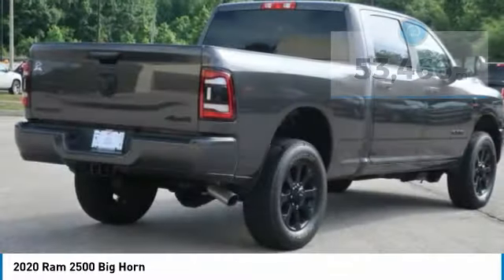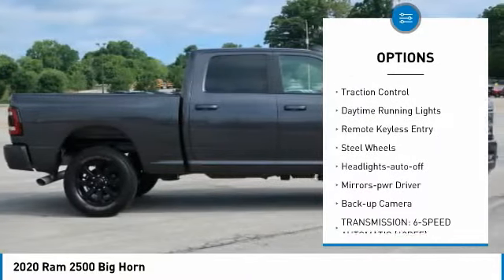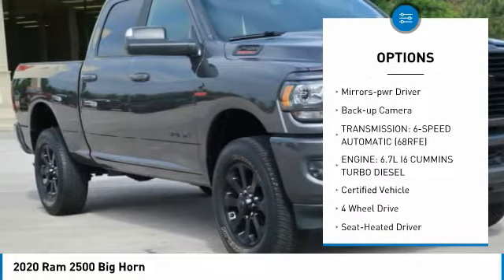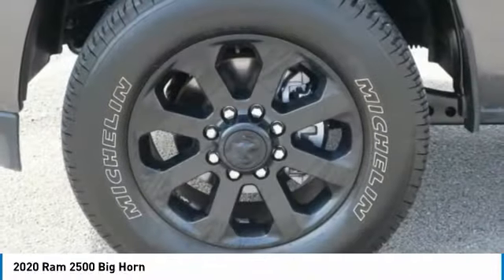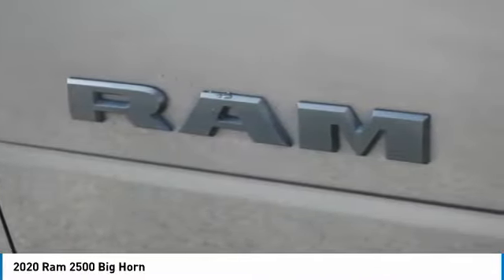Here are some of this vehicle's great options: towing package, bed liner, heated side mirrors, traction control, daytime running lights, remote keyless entry, steel wheels, headlights auto off, mirror memory, and back up camera. This beauty is sure to make you the talk of the neighborhood.